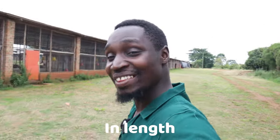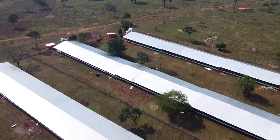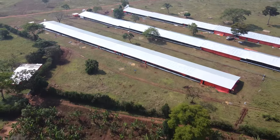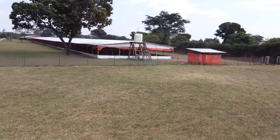Hi guys, so behind me as you can see I have a chicken house. This chicken house measures about 200 meters in length — that's really crazy — 200 meters in length, 15 meters in width. You're thinking to yourself, why the hell would you build such a chicken house, and isn't it so expensive? Well, in today's video I'm going to share how and why anyone would build a chicken house like this and how you can achieve it without spending a fortune.